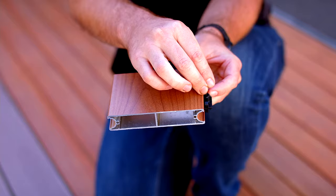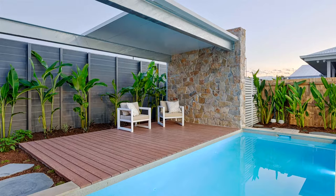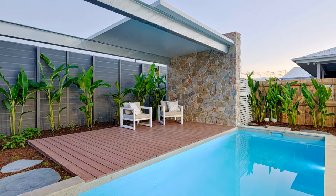Both are installed using our fixing connectors that are screwed into your decking joist, and the joists only need to be spaced every 600mm, compared with 400mm for most other products. Each decking board is 6.5m long,